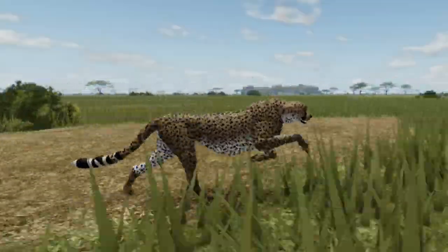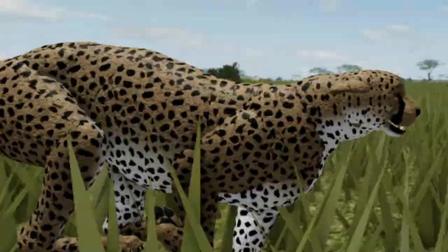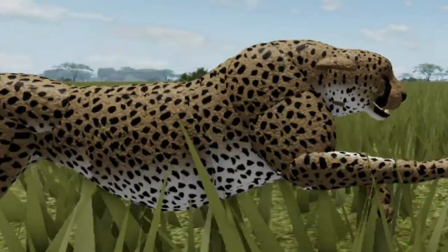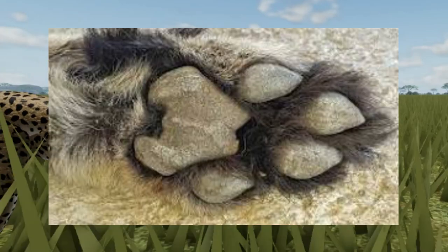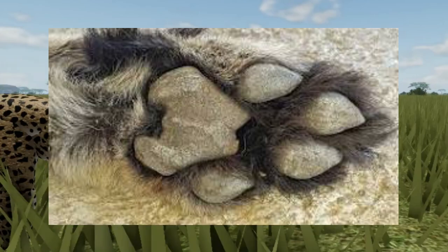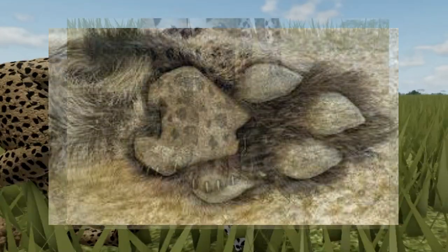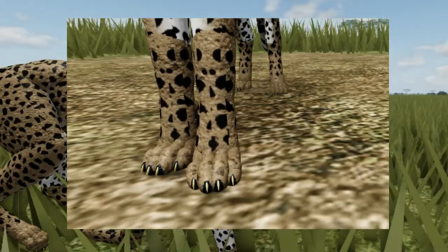The shoulder blades do not attach to the collarbone, which allows the shoulders to move freely. The hips can also pivot to allow the rear legs to stretch far apart when the body is fully extended. Cheetahs' foot pads are hard and less rounded than other cats. The pads are like tire treads, giving the cheetah increased traction. The claws, which are semi-retractable, add extra grip and speed.